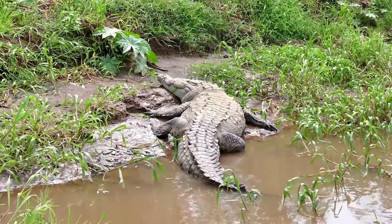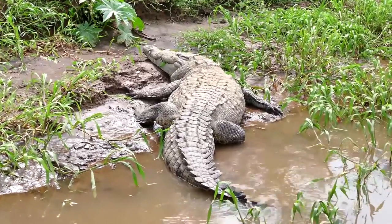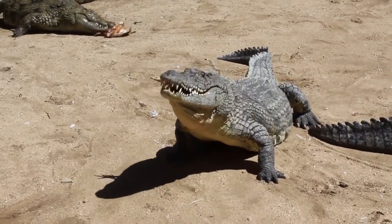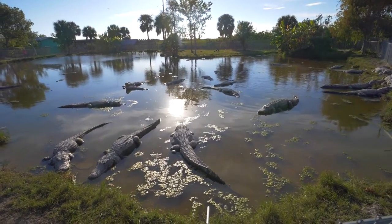The largest saltwater crocodiles can grow to about 20 feet and weigh about 2,200 pounds. Even though they aren't at risk of extinction, saltwater crocodiles are illegally hunted because of the demand for their hides, which mounts pressure on their population.